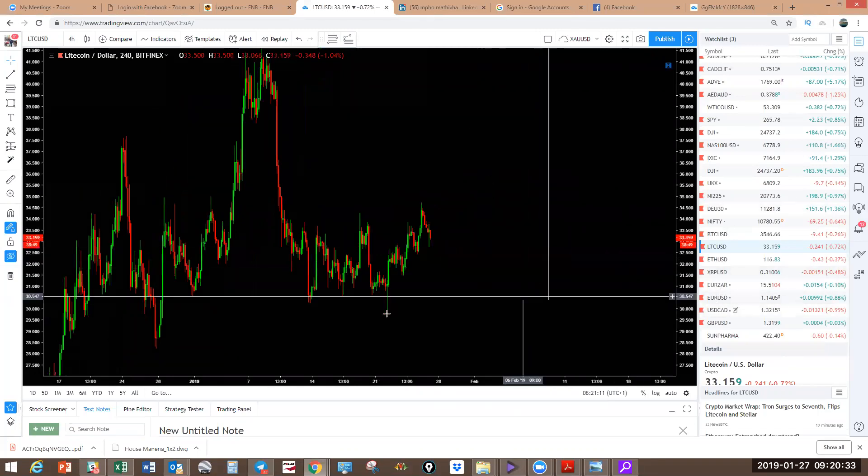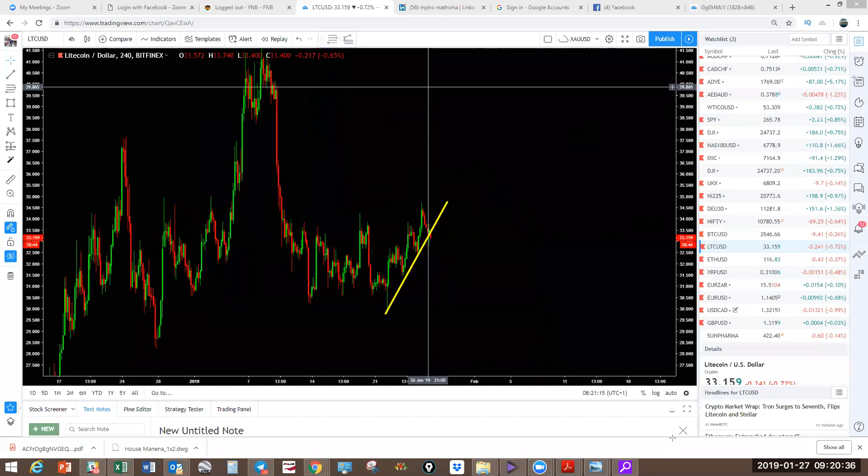Easy on Litecoin — if you're looking for a trade. Remember, we don't trade trend lines. I'll show you a good example of why trend lines are not as important when we get to EURUSD.